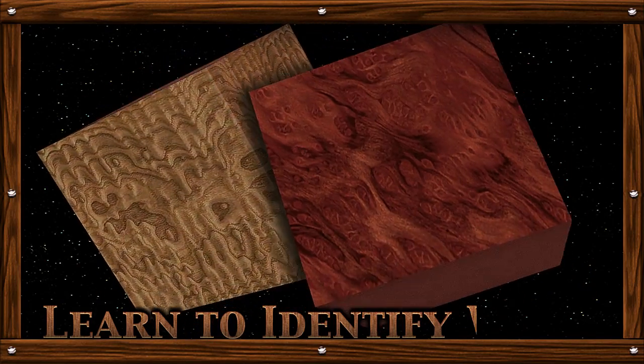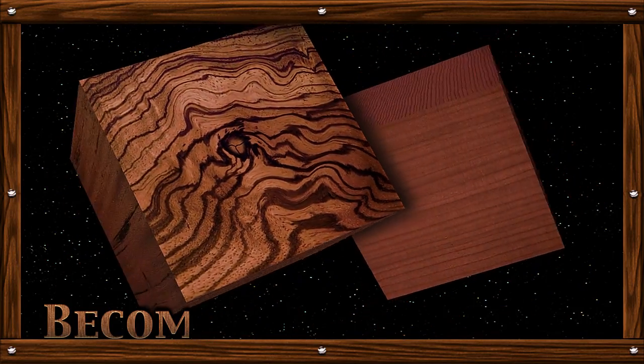Now you can learn to identify wood and become a wood expert.